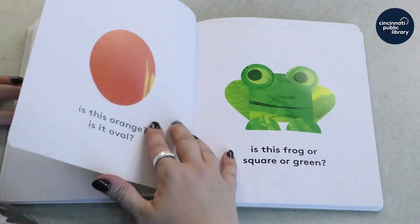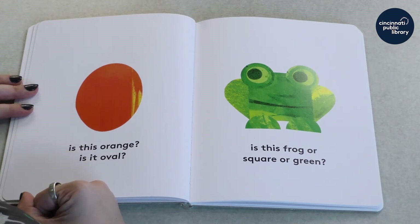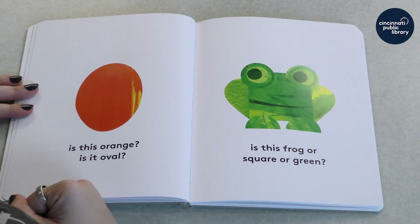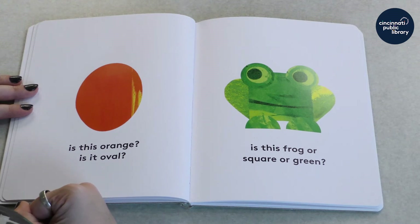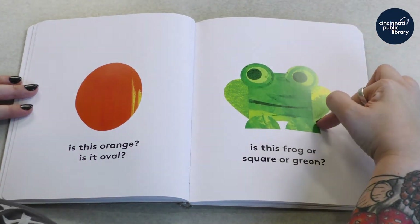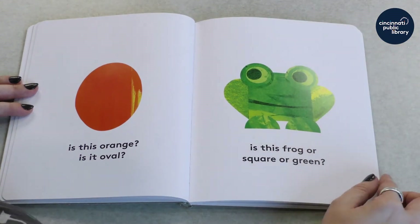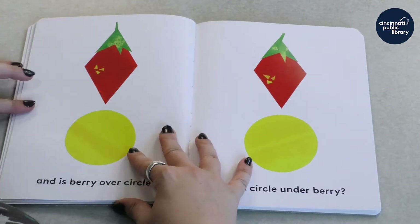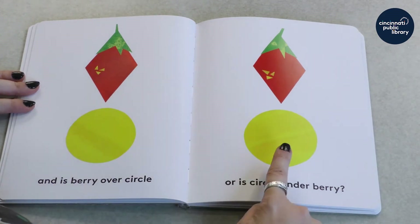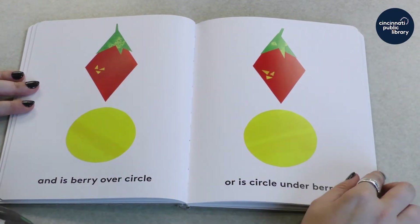So wait — would we call this one orange for its color, or is it oval? Which do you think? Should we call it its color or its shape? And what about this guy? Is this frog? Or maybe is it square? I can see the square shape under there. Or should we call it green? And is berry over circle, or is circle under berry? Well, those pictures look the same, don't they?